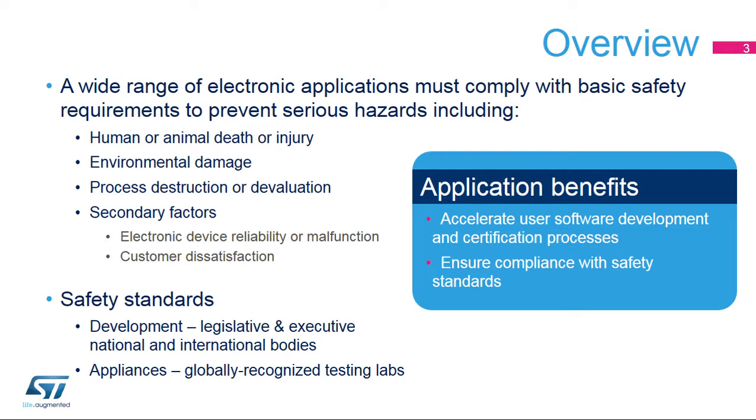The process for developing harmonized standards at both national and international levels is rather complex, sometimes involving completely opposite efforts, such as local market protection versus its globalization. In any case, the main influencing factors come from field experience, market requirements, insurance issues, and the globalization of trade and business. The standards are produced by specific legislative and executive bodies, while specific worldwide recognized testing houses inspect and verify all required appliances to ensure their compliance.